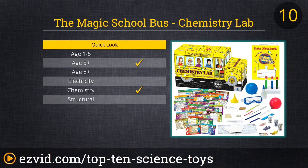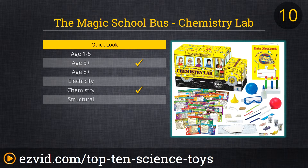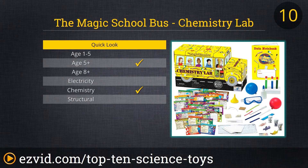Our list starts with the Magic School Bus Chemistry Lab. Kids learn about science by doing experiments with the items provided, along with typical things you have lying around, like baking soda and vinegar. There's over 50 experiments to feed the young brains in your life, like creating wake-up fungus, producing a milk rainbow, and more.